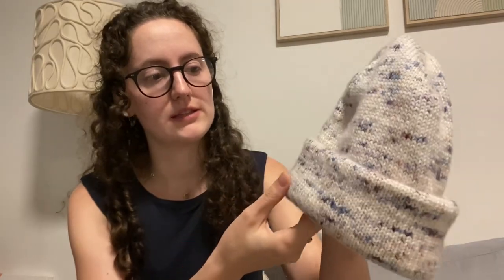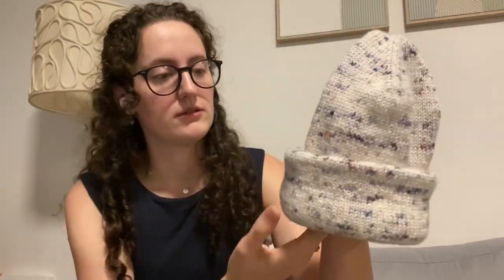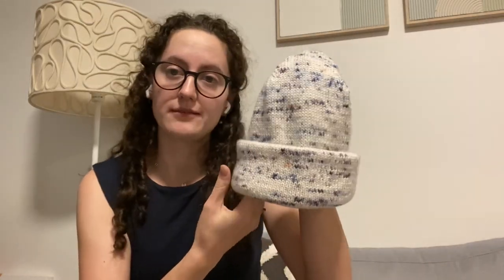And last — it's not blocked, I'll admit, I genuinely finished this yesterday — this is the Oslo Hat by Petite Knit. This is Bombed Yarns in the colorway Exterminate, which I think is really cute. I used basically the whole skein to make this. I think it's really cute but I do need to block it.